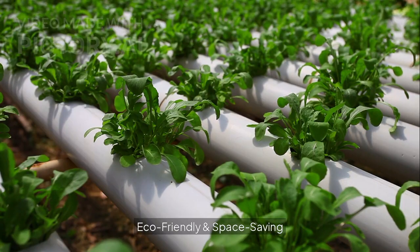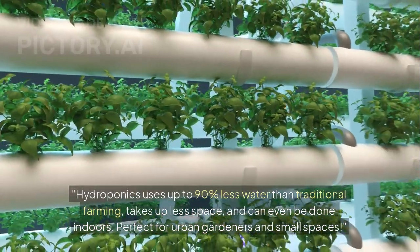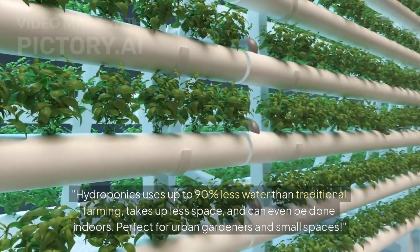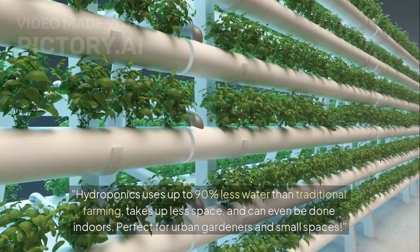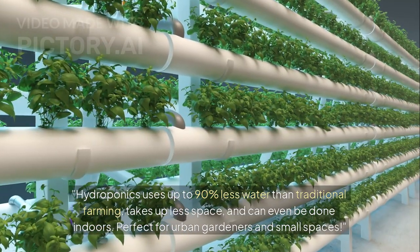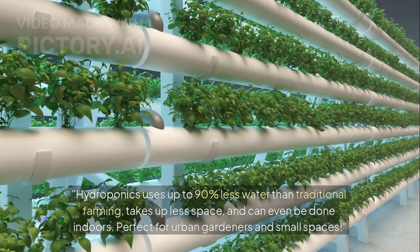Eco-friendly and space-saving. Hydroponics uses up to 90% less water than traditional farming, takes up less space, and can even be done indoors. Perfect for urban gardeners and small spaces.